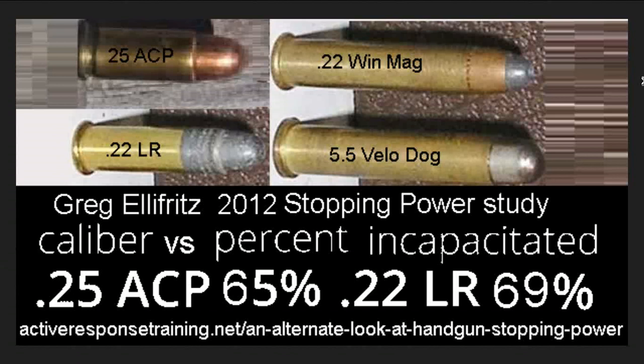The .22 Win Mag is included here on purpose. It's the Magnum, and it has very different characteristics in many ways to a .22 Long Rifle, but you can make a dual-chambered gun that will fire it — you just have to put two different chambers on each end of the barrel and flip it.